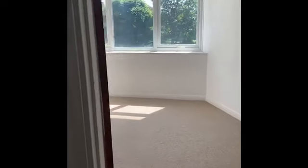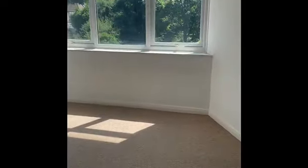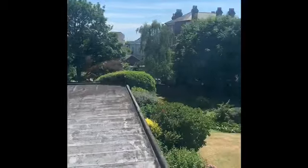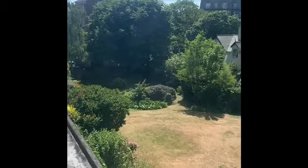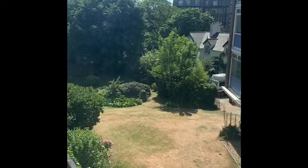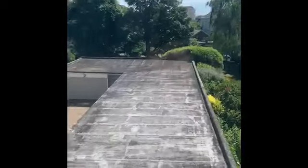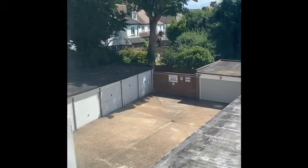There are two double bedrooms in the flat; this is probably the largest of the two — all the dimensions are on our web page listing. The flat has electric heating, so in this room there's a night storage heater and an electric wall panel heater. There are UPVC double glazed windows and a lovely bright southerly aspect, with most of the principal rooms overlooking the communal gardens at the back of the block and the private garage compound.